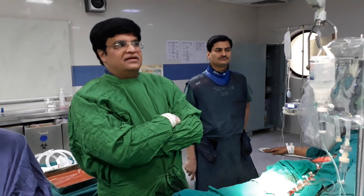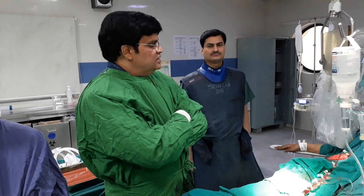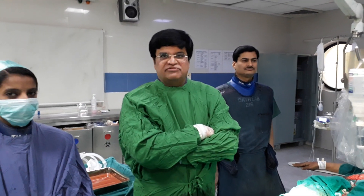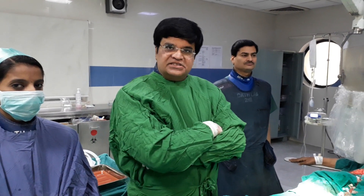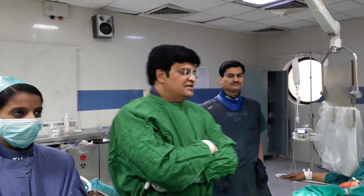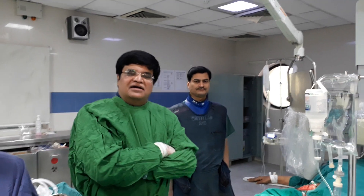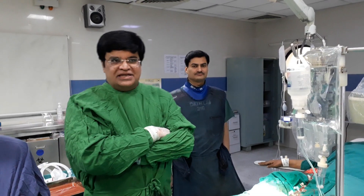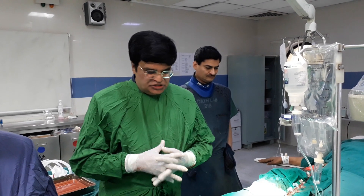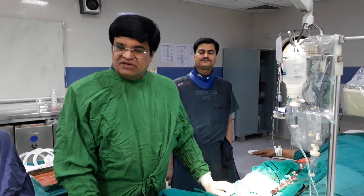I am Dr. Prof. Vivek Gupta at Apollo Hospital, New Delhi. Today is 20th May 2019, Monday evening, about 6 pm. We have just finished a case of triple vessel disease requiring 5 stents. Before discussing the case, I would like to introduce my very senior chief technician Mr. Aftar, who has been working with us since 1998 when I joined this hospital. We are very dependent upon our technician team, especially in complex cases, and Mr. Aftar justifies all of that.